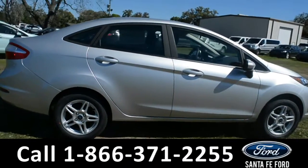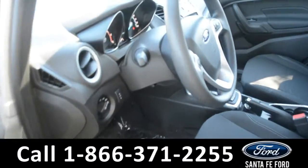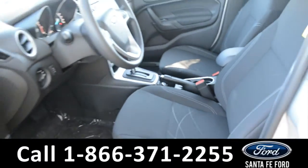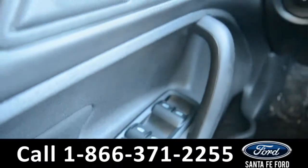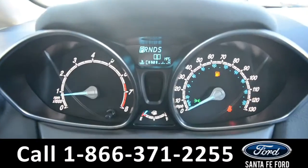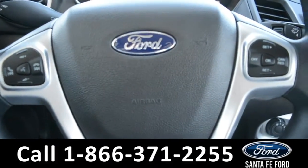Now let's take a look at the inside. Here's just a quick look into the front. The seats are black cloth. There's powered windows, locks, and mirrors. Here's a quick look at the dash. The steering wheel has Bluetooth, media, and cruise controls on it.